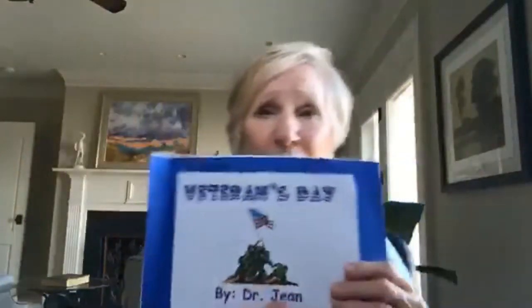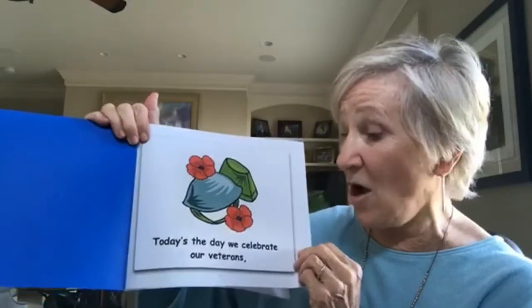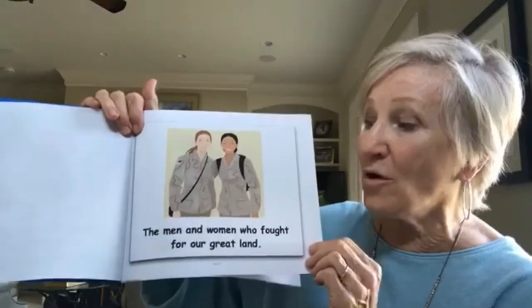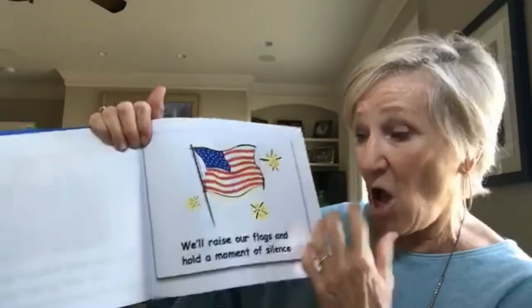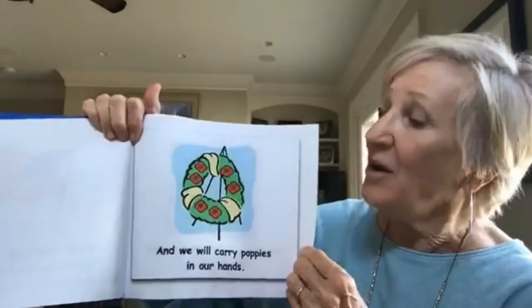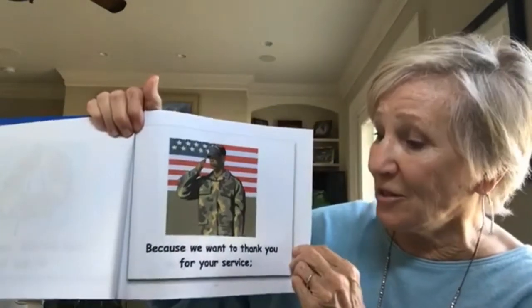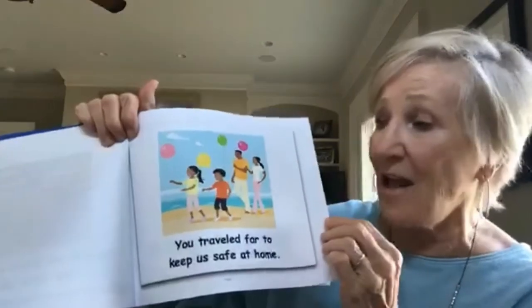I wanted to share a few of my November songs. This one for Veterans Day — I think it's beautiful. 'Today's the day we celebrate our veterans, the men and women who fought for our great land. We'll raise our flags and hold a moment of silence, and we will carry poppies in our hands, because we want to thank you for your service. You traveled far to keep us safe at home.'